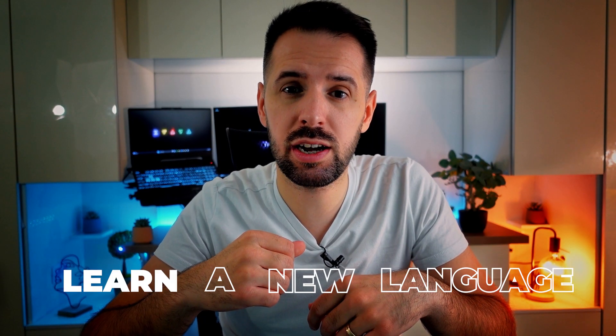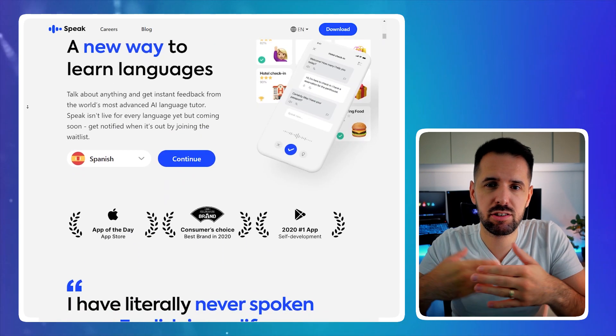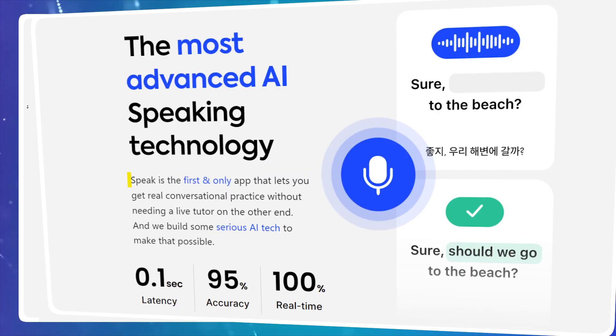Did you ever want to learn a new language and didn't make it to the end? Well, now you have a new plugin to help in this area. Speak is the plugin — it's going to be inside ChatGPT Plus as part of this ecosystem, and its role will be in the translation and language learning area.